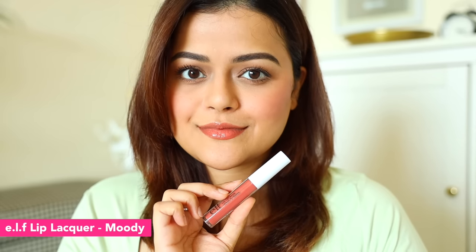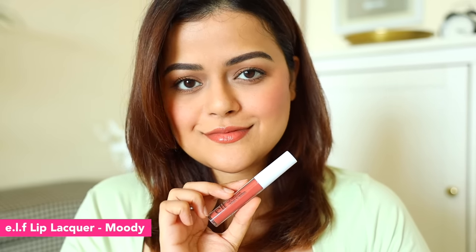The next ELF lip gloss is Moody. Just to keep this video crisp, I won't show all the applications — the final swatch will show it. This gloss is a peach-coloured lip gloss. Both are sheer lip glosses — they don't give solid pigmentation on the lips. I personally use a lipstick underneath and top with gloss. Moody is great over a nude lipstick, and Praline works well as a topper over a pink lipstick.